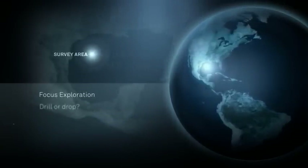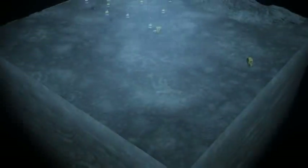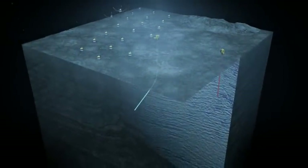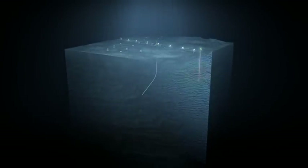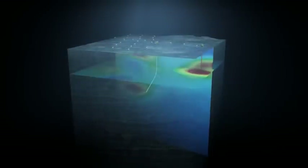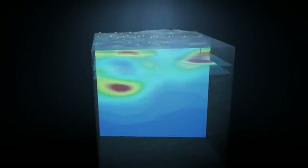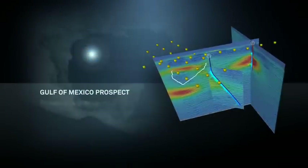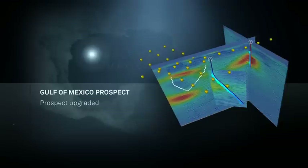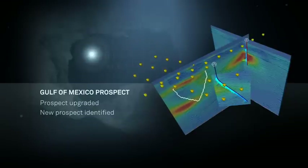In the Gulf of Mexico, Focus Exploration needed to make a drill or drop decision for a small prospect close to a high-resistivity salt body. We placed a 3D receiver grid over the seismic prospect, with a calibration line extending over a nearby discovery well. The EM and well-resistivity data agree. The data confirms the prospect. A nearby dry hole has no response, and a new, deeper prospect has been identified. Armed with this new information, Focus Exploration has upgraded the original prospect from too risky to a high probability of success, and identified a new prospect.